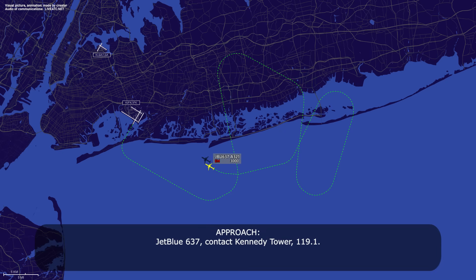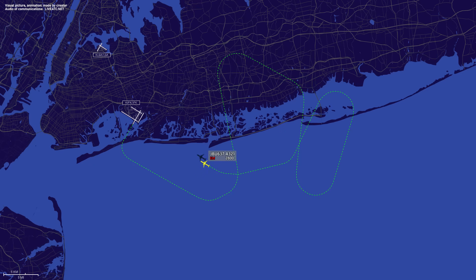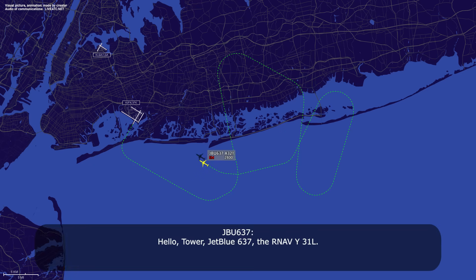JetBlue 637, contact Kennedy Tower 1-1-0.1. JetBlue 637, contact Kennedy Tower, 1-1-0.1. Tower frequency, JetBlue 637. Next frequency change at 123.9 for the tower, 23-9. Got it, 23.9, JetBlue 637. Tower, JetBlue 637, on the R-Nav Yankee 3-1 left.